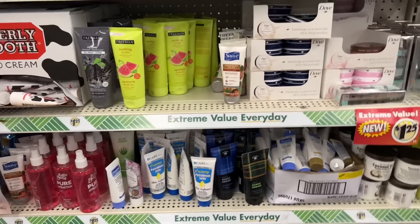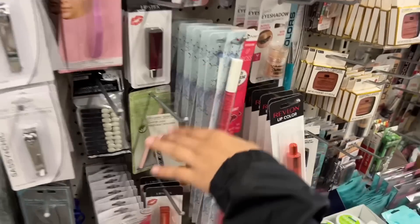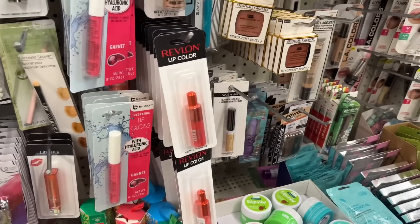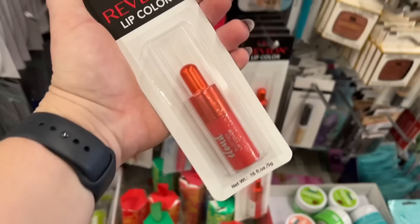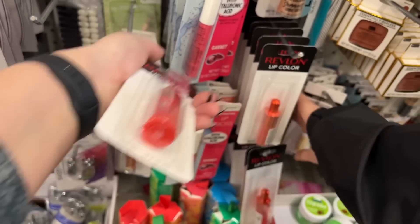Ethan's going crazy in the makeup section, so let's go — he is finding the goods. Look at this Revlon lip color. Go ahead Ethan, take it up because you found it. My baby love! Isn't that gorgeous?